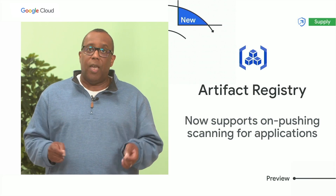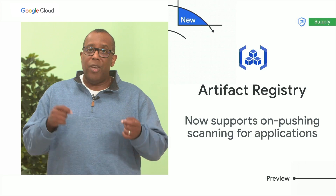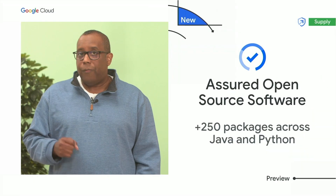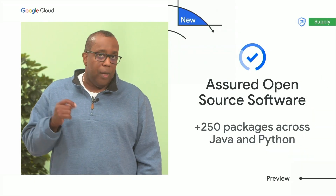You can now do on-push scanning for Maven and Go packages in containers, and for non-containerized Maven packages as well. To help you improve the security of your open-source dependencies, our Assured Open Source Software service provides over 250 packages across Java and Python.